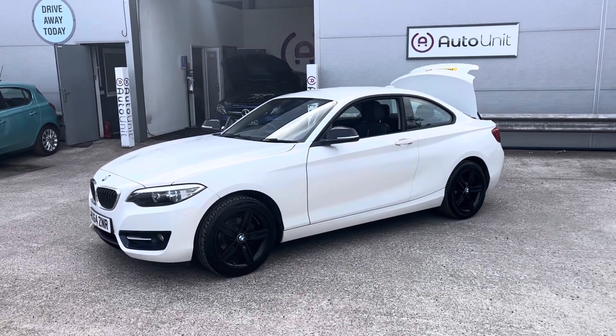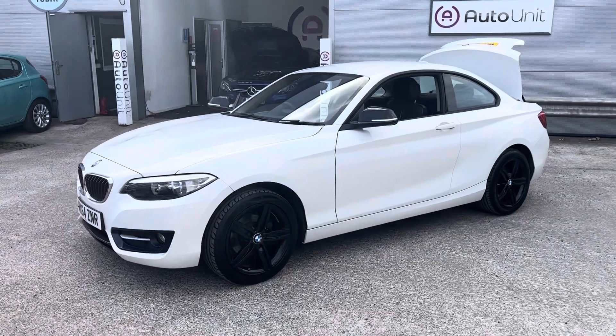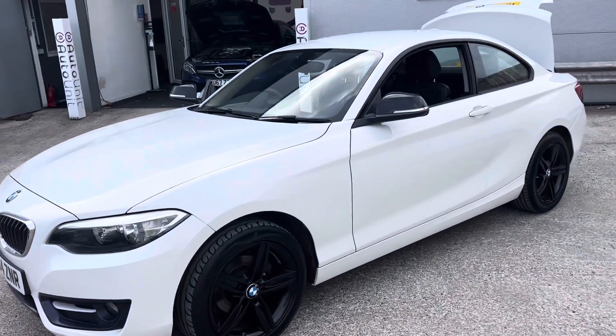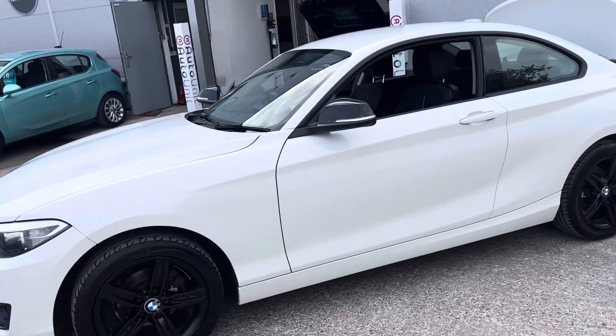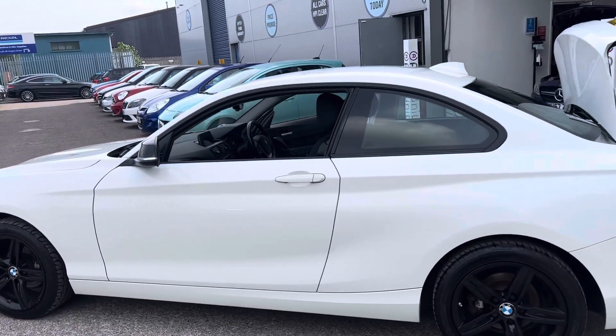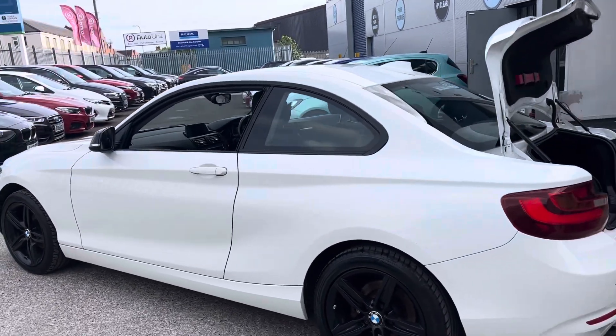Welcome to the video walk around our BMW 2 Series Coupe here at Boatly Net. As you can see, it's finished in a lovely white and we've got the contrasting black alloy wheels and mirror caps. We've got slightly darkened windows to the rear of the vehicle.